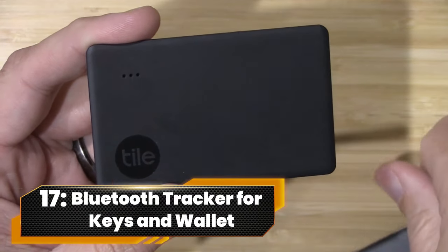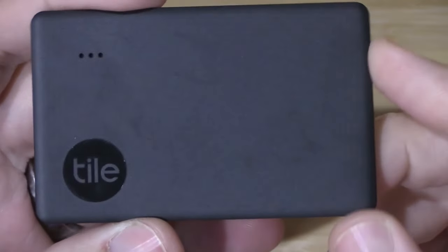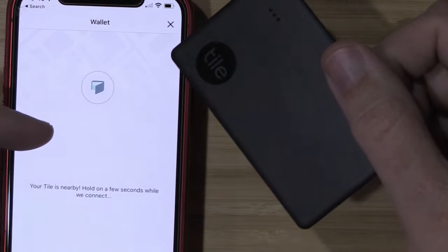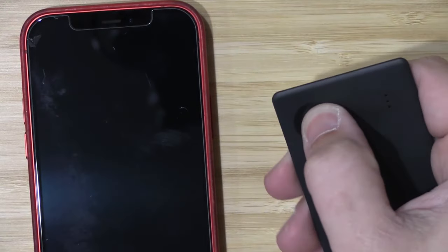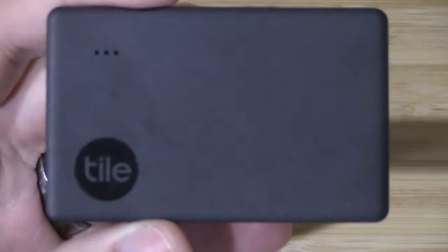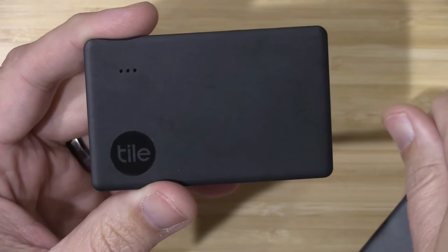Number 17. Bluetooth Tracker For Keys And Wallet. Never lose a thing again with Tile Slim. Slide it into wallets or attach to items. Use the app to ring it nearby or view its last location on a map. Double-press to find your phone. Water-resistant, Android, iOS, and smart home compatible. Proactive smart alerts and item reimbursement available. Your belongings always in check.